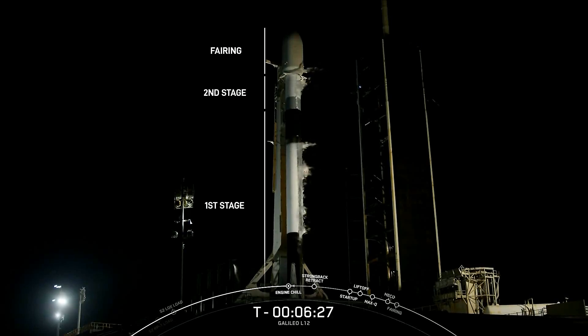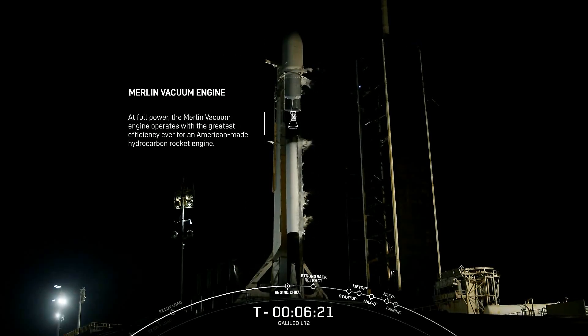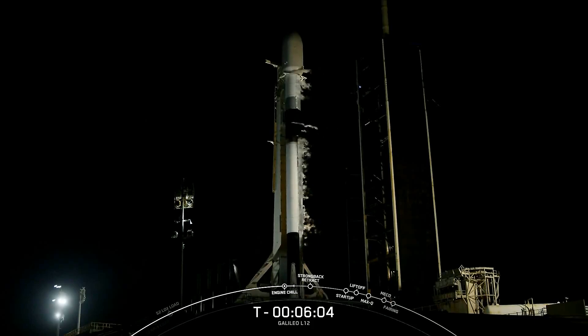Turning our attention back to the pad. Above the first stage is the second stage, which has a single Merlin vacuum or MVAC engine that ignites after first stage separation. And the second stage on top of that first stage is what will carry today's payload into orbit.